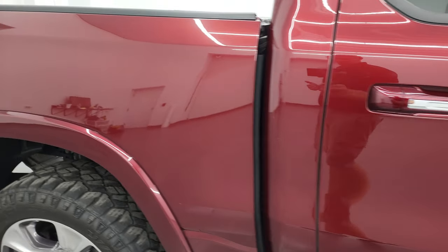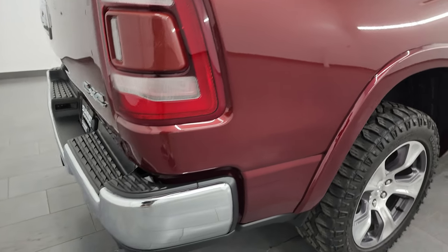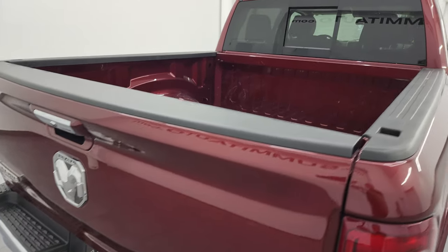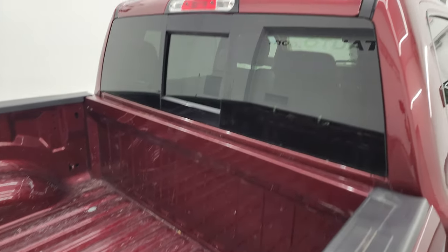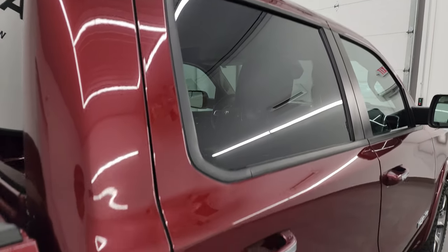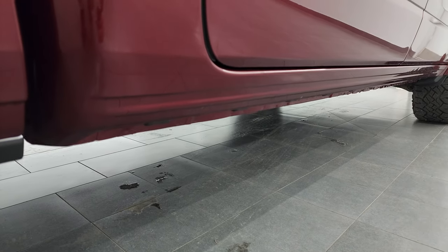I take these HD videos so if you're far away or even close by and you just can't make the trip down but you're still interested in purchasing the vehicle, you can see the truck, hear the truck, and have confidence in what you're looking at before you even get here — so there are absolutely no surprises and you can make a smart and informed buying decision from wherever you're at. If this video helps you make that buying decision, let your salesman know that you saw the video and that Brett sent you.